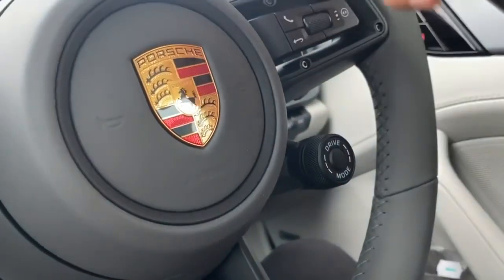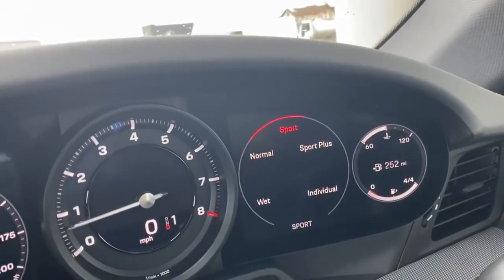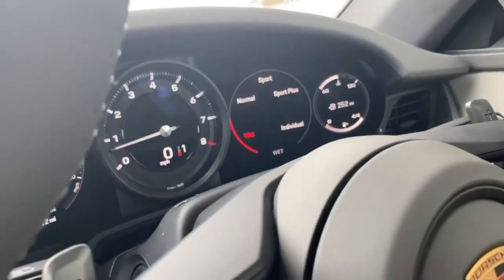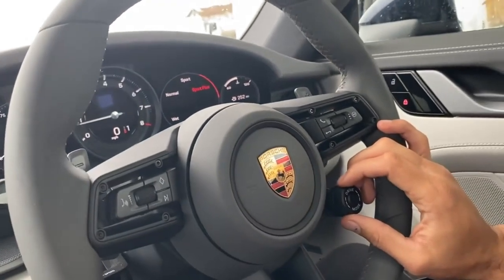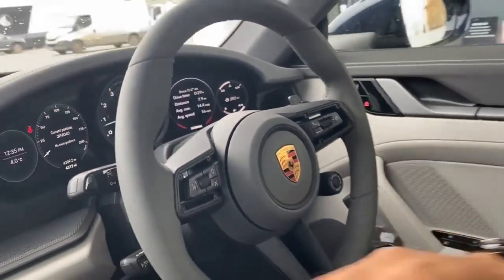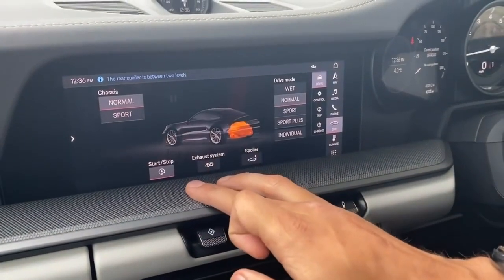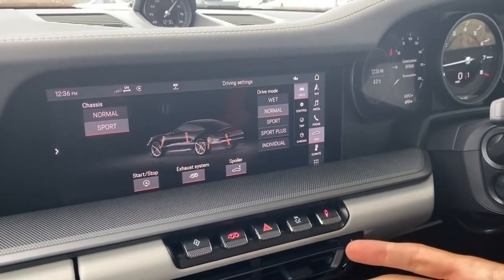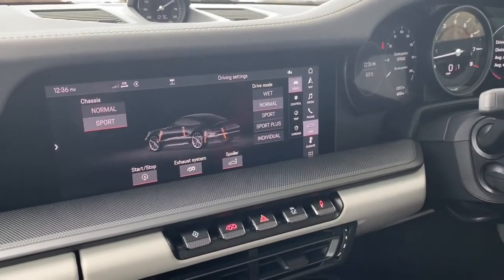You have voice command settings — who uses that? Only dorks. Drive mode controls are very simple: you adjust here and it shows up on the display. There's normal, sport, sport plus, and individual settings. Wet mode has the most traction control. You can manually replicate sport plus by keeping the car in normal but turning off stop-start, turning on the exhaust system, the spoiler, and the suspension — that's effectively sport plus, but the traction control stays in normal mode so it won't let you slide as much.